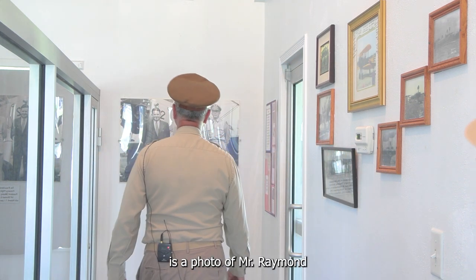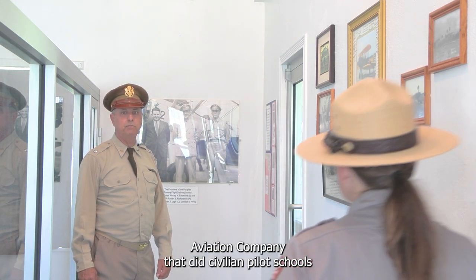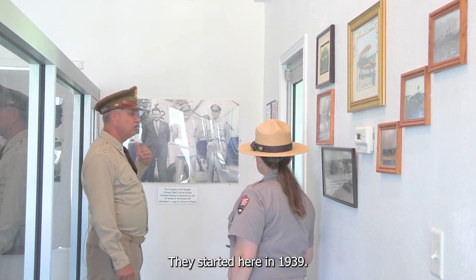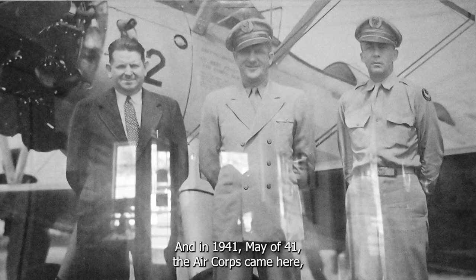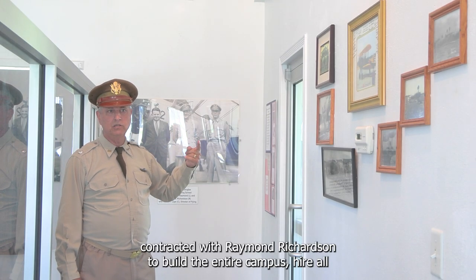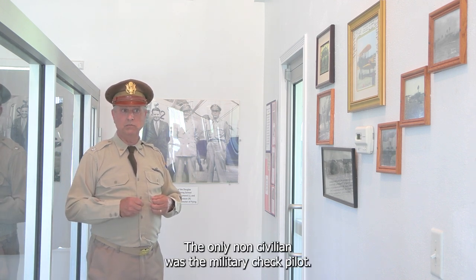Down at the end here is a photo of Mr. Raymond and Mr. Richardson. They were the owners of the Raymond and Richardson Aviation Company, which ran civilian pilot schools prior to Douglas becoming an Air Force base. They started here in 1939, teaching college students from South Georgia State College how to fly. In May 1941, the Air Corps came here and contracted with Raymond and Richardson to build the entire campus and hire all civilian personnel.